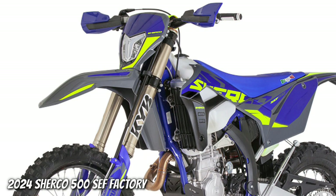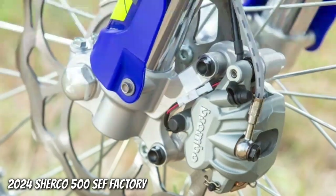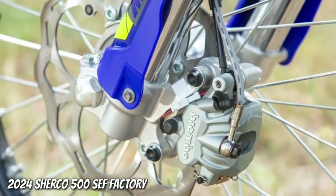KYB Front Suspension with Closed Cartridges. KYB Rear Shock Absorber. 6mm AXP Skid Plate. Galpha Front Brake Disc. Brembo Brake System.